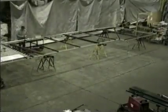With production line efficiency, the racks were built and ready for placement at the site.